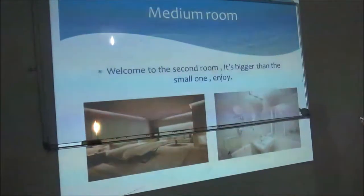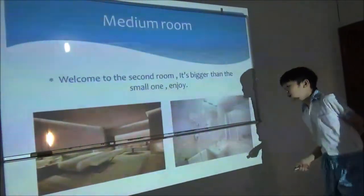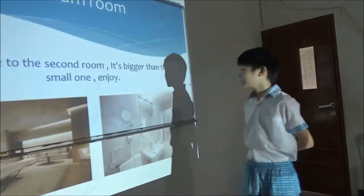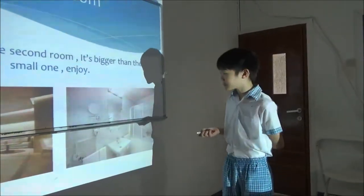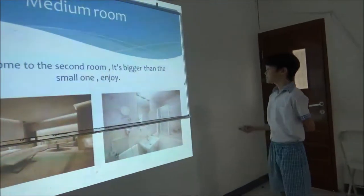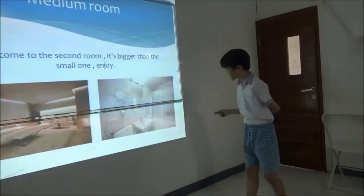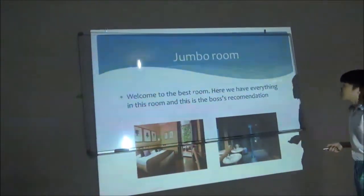Next slide please. Welcome to the medium room — the second room. It's bigger than room number one. This room is big, with a big sofa here. Maybe you can't see it because it's covered. That room is big and you can even play inside there. This bedroom is big — in the picture it may look small, but in real life it looks big. You can even play in the bathroom.